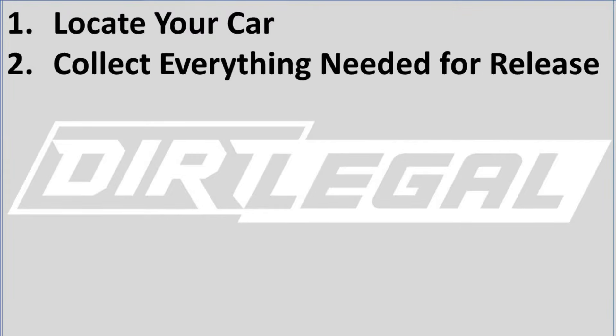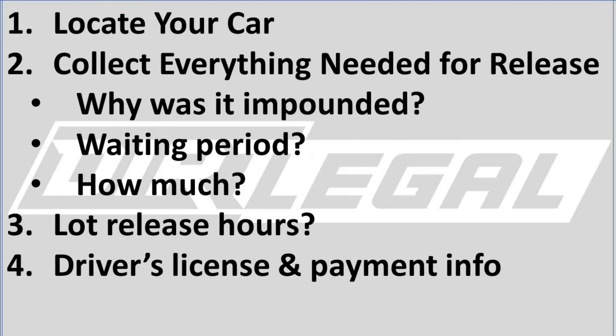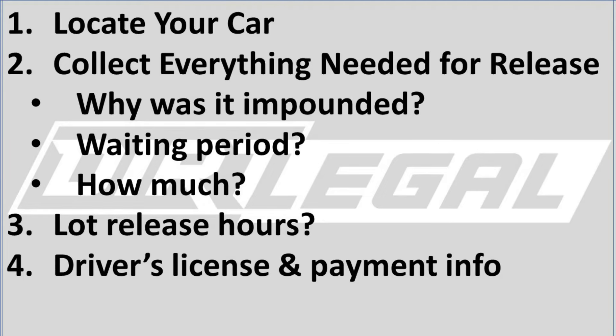Once you find your car, it's time to collect everything you need to get it released. Find out why it was impounded, what the impound yard requires to release your car — such as any mandatory waiting period — and how much it's going to cost before you do anything else. Sometimes you need to wait for the release, so ask when the vehicle will be processed and what the impound lot's hours are. Get the clear facts about where you should go to pick up the car.